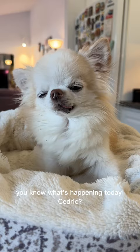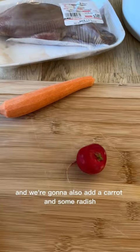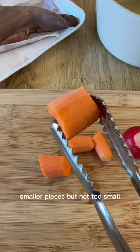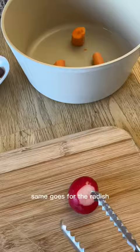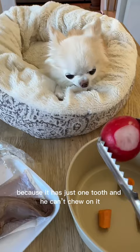You know what's happening today, Cedric? We are cooking you pork tongue. I know it looks a bit disgusting, but it's going to taste really good. We're also going to add a carrot and some radish. I chopped up the carrots into smaller pieces, but not too small because we want the carrots to keep their texture and not become too mushy. Same goes for the radish — I want to keep it as whole pieces. I'm going to have to boil it a bit because Cedric has just one tooth.